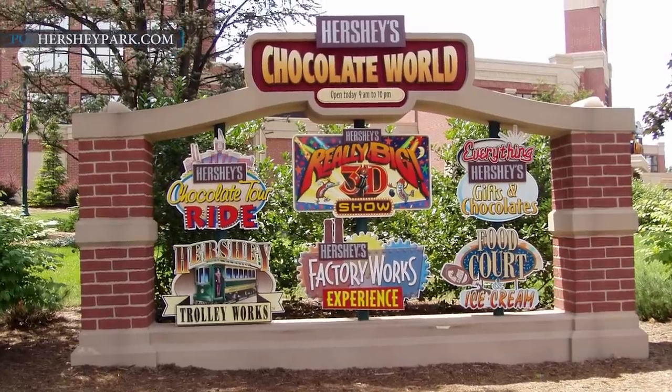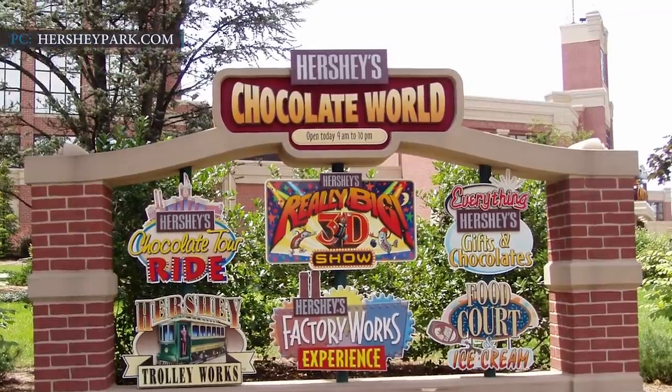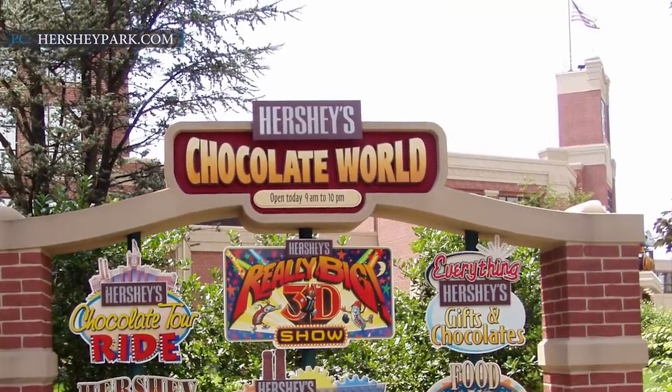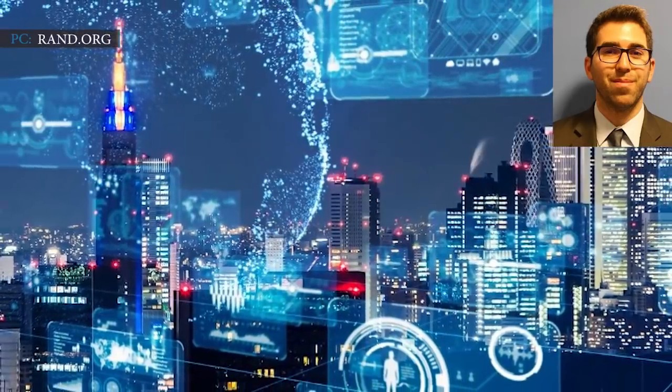A good example of company towns is chocolate-centric Hershey, Pennsylvania, which lies in the late 19th and early 20th centuries. In Nevada, the governor allowed tech companies to create their own local governments. Jared Monshine, associate physical scientist at RAND Corporation, stated the following.